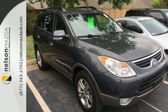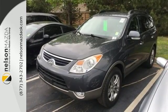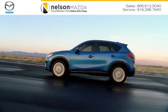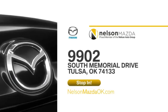You get the best of all worlds, including stellar crash test ratings. Come take a test drive today. At Nelson Mazda, we can help you find the right vehicle to fit your needs. We're located at 9902 South Memorial Drive in Tulsa, Oklahoma.